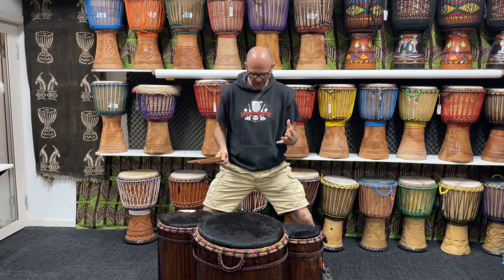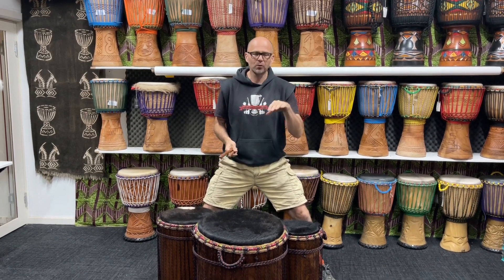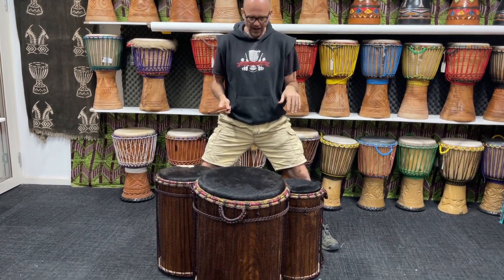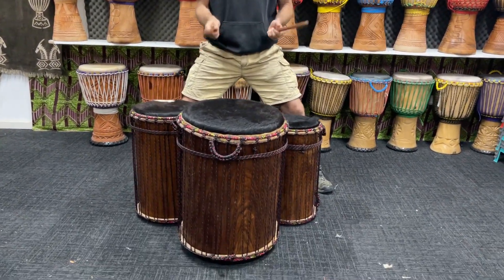Howdy guys, Simon here from African Drumming. Beautiful kardi duns — these are heartwood kardi, rare specimens indeed from Guinea. Put some nice Aussie cow on them. They come with handles, and wow, the dunamba is 18 and a half inches.